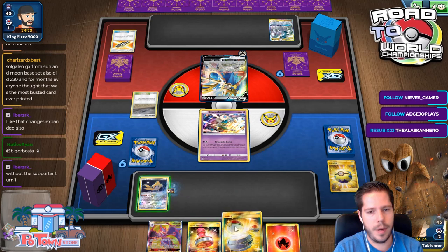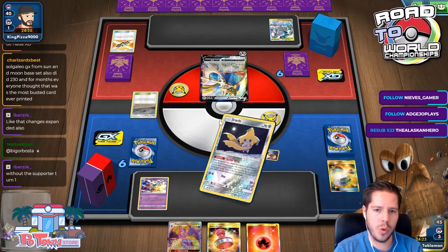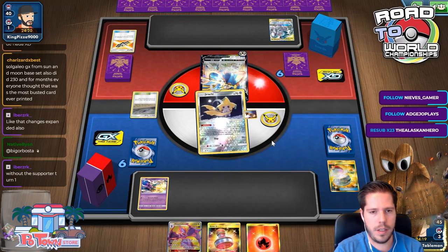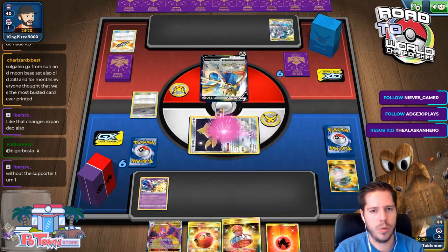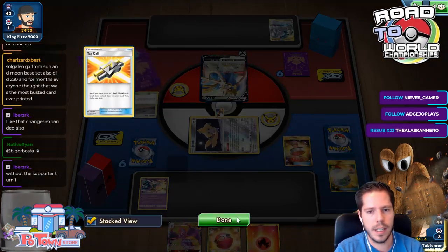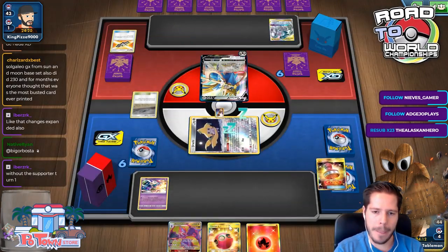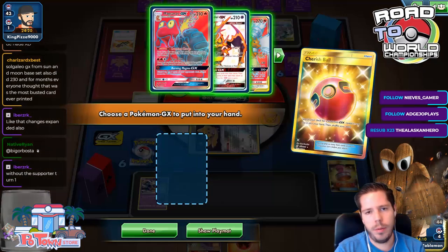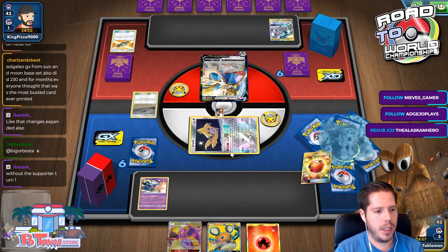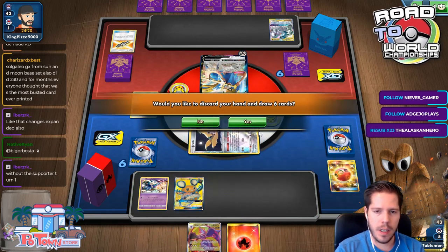Clearly Zacian has merit as a contender now. That's a very nice Cherish Ball — once again I lose a Reset Stamp without much use, but I can still shuffle. This week is my Collinsville prep week, but I haven't gotten to that yet.